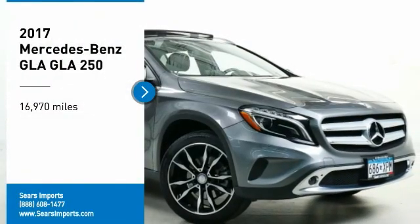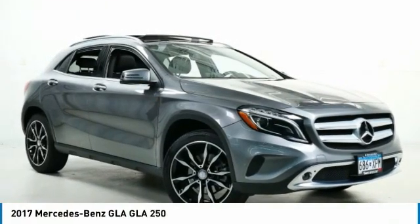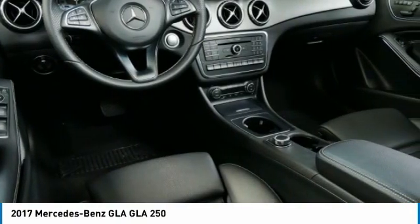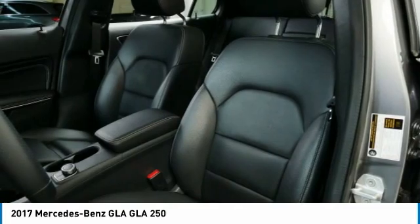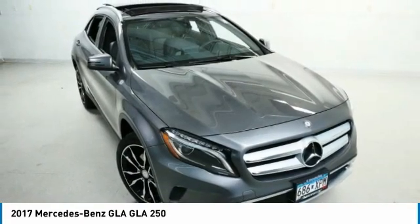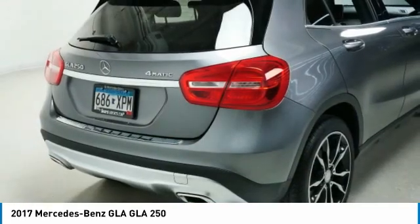We are pleased to show you the 2017 GLA. The Mercedes GLA class offers the versatility of a hatchback but with the power of a sports car. The exterior styling is aggressive and resembles that of other Mercedes models.